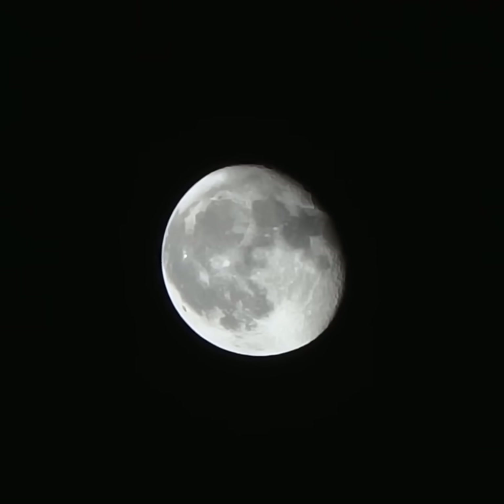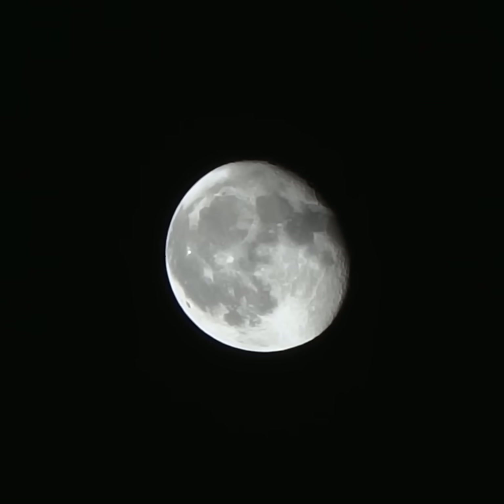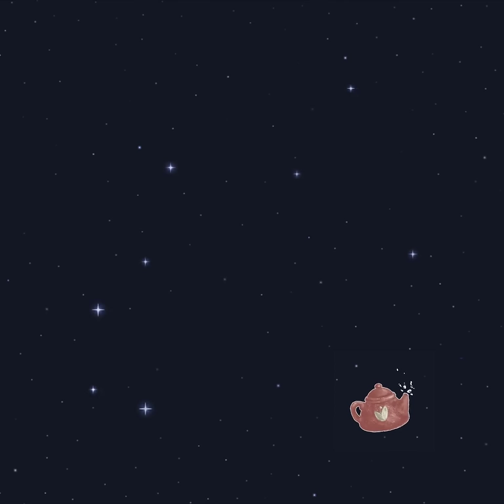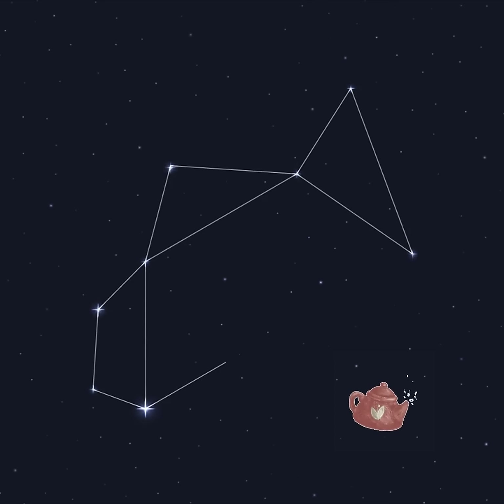Hi, this is Marcy of EarthSky. Look for a waning gibbous moon rising an hour or two after sunset on June 11th. It'll lie near the teapot, an obvious pattern of stars in the constellation of Sagittarius the Archer.